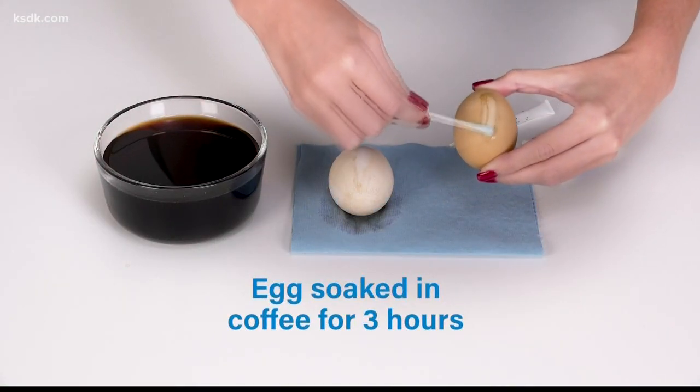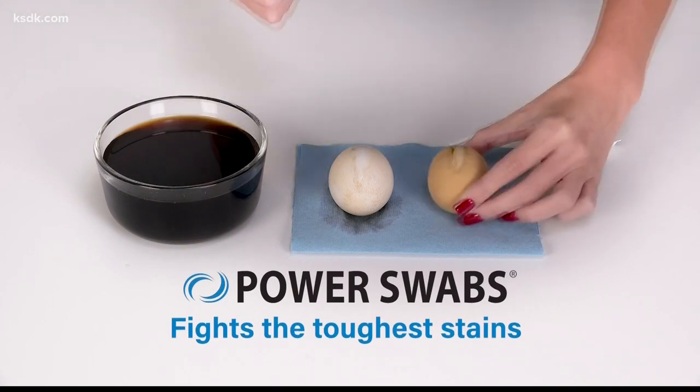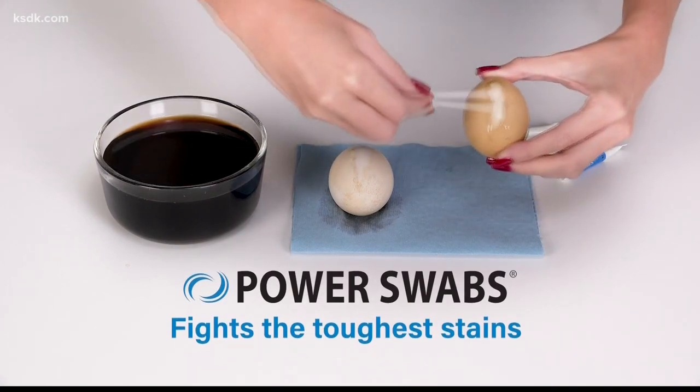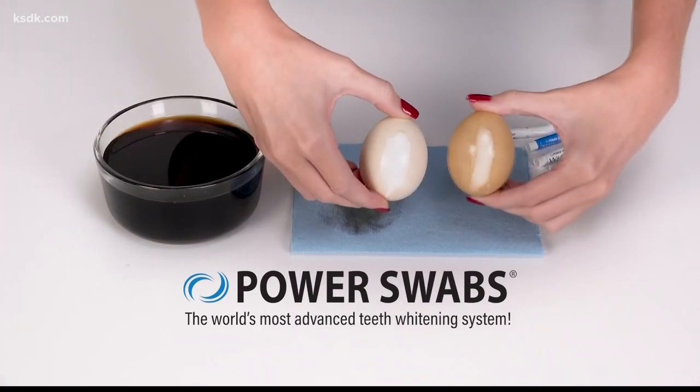If your teeth are yellowing due to years of drinking coffee, tea, red wine, or smoking, there's a product that can help. Courtney Boodleman spoke with Melinda McKenzie about how Power Swabs can help you achieve a whiter smile.